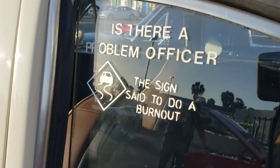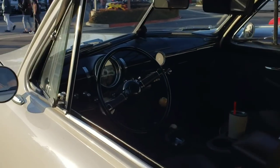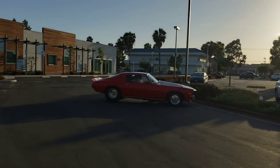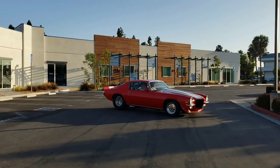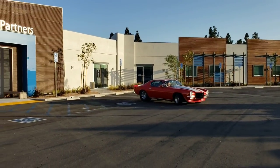You got a problem, officer? Sign said I do a burnout. Oh look at that real hot rod. Oh, look at the U-Lose Camaro, Barbie and Jim off, pulling it in. Listen to all that horsepower right there. 572 cubic inch, look at the meats on the back of that.